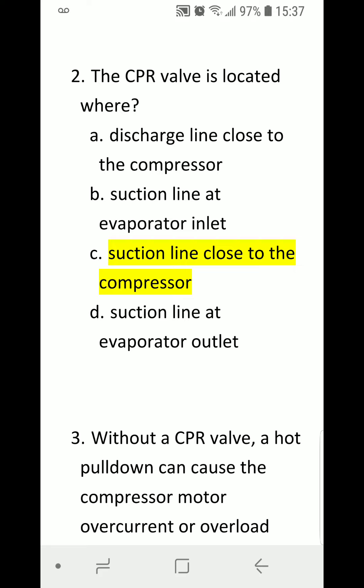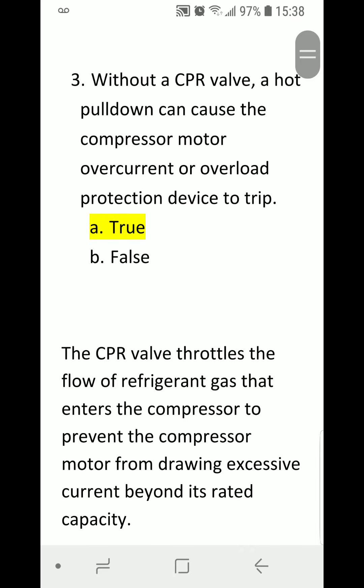B) Suction line at evaporator inlet. C) Suction line close to the compressor. D) Suction line at evaporator outlet. Correct answer is C) Suction line close to the compressor. Number three: Without a CPR valve, a hot pulldown can cause the compressor motor over-current or overload protection device to trip.